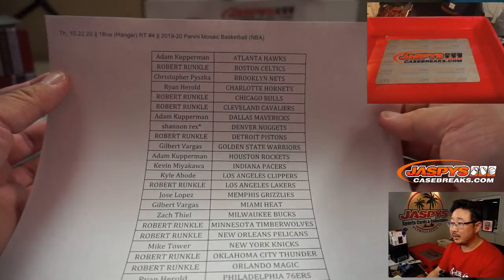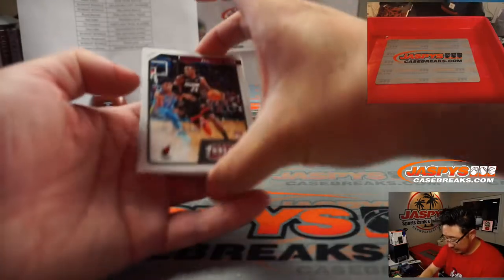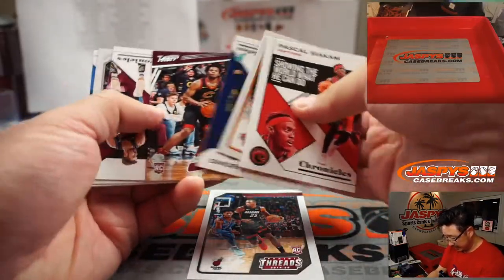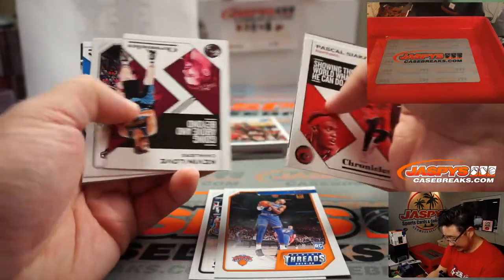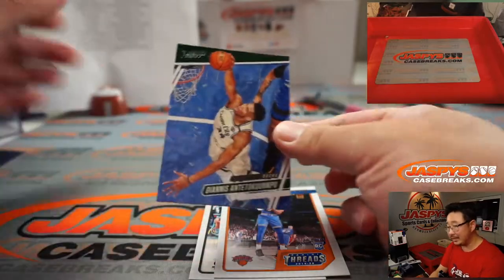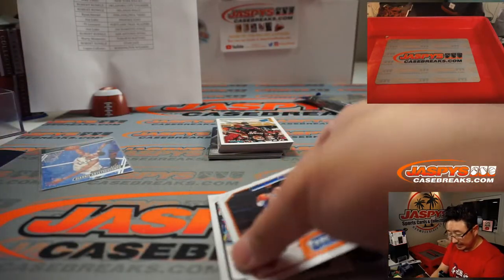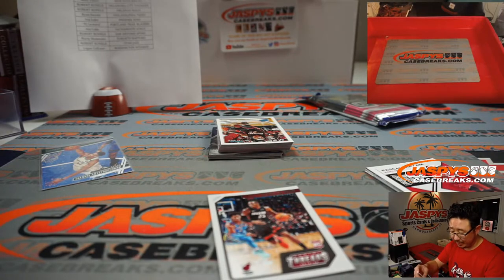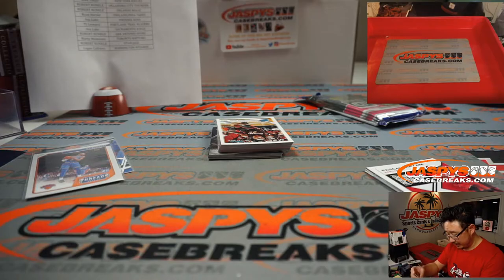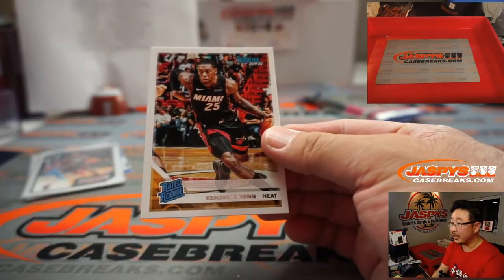Big thanks to all of these folks right here for getting in. There's a Kendrick Nunn — that's pretty nice. RJ Barrett — it's got some upside. Giannis Antetokounmpo is pretty nice too. That goes to the Bucks — that'll be for Zach. The RJ Barrett goes to Mike Tower and the Knicks. And Gilbert with the Kendrick Nunn. Gilbert, you'll also get this rated rookie Kendrick Nunn right here too.